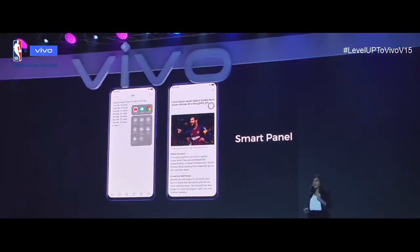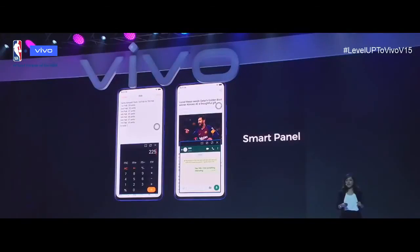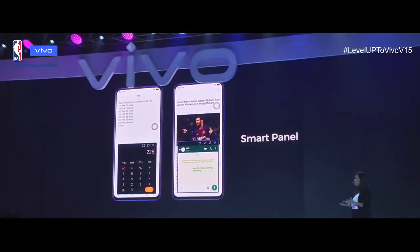Another nice feature is the Smart Panel — shortcut access to your favorite phone functions. For quick calculations, just click the ball-shaped control and the calculator gives you quick and easy access for computation. Or, if you see a piece of news you want to share with friends via WhatsApp, go to Smart Panel and enable WhatsApp in a floating window. Once you've shared the moment, simply close it and go back to browsing more news. It's super easy and super cool.